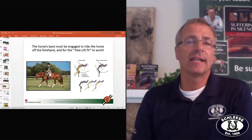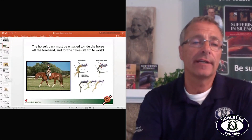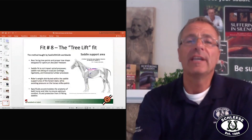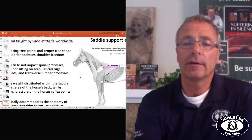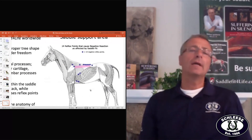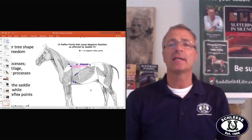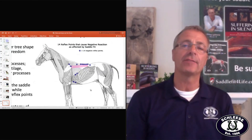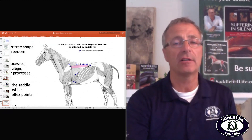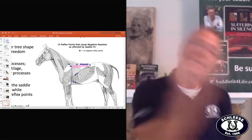The reason saddles slide forward is if your saddle is too long. Unfortunately, many, many saddles are too long. Here is a picture of the saddle support area with lots of little marks on top. These marks are reflex points that cause negative reactions. If your saddle sits in this area and does not extend past that pink bar — which is where the last rib is — then you're away from where the back wants to kick the saddle forward.